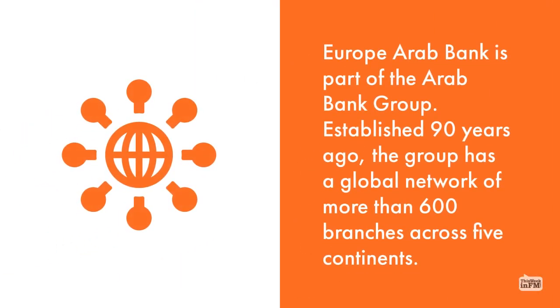Europe Arab Bank is part of the Arab Bank Group, established 90 years ago. The group has a global network of more than 600 branches across five continents.